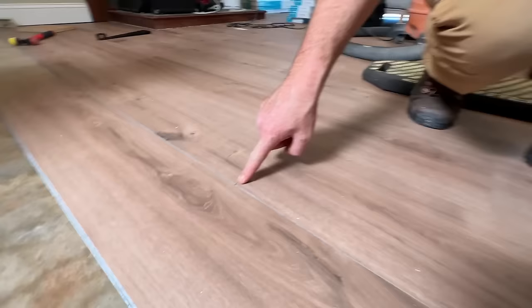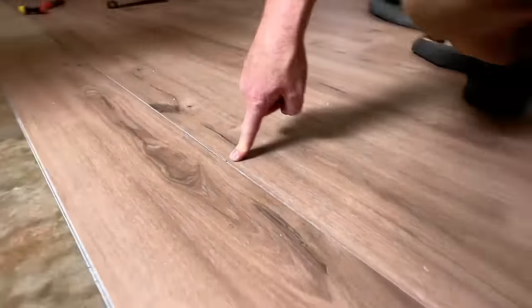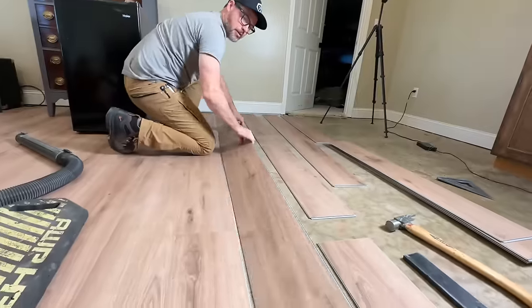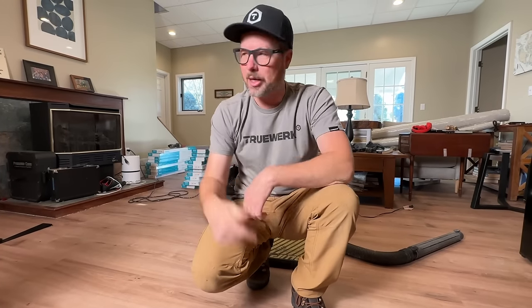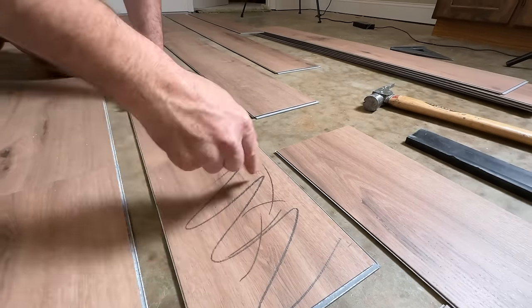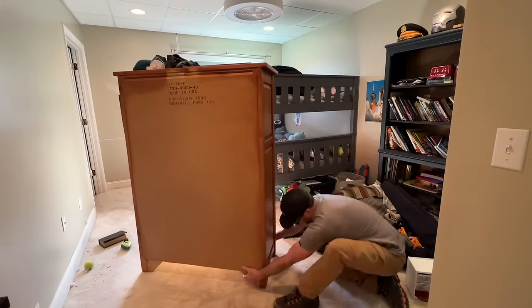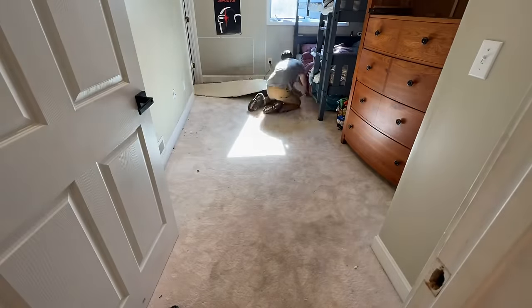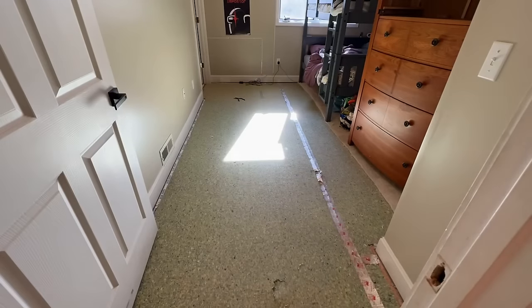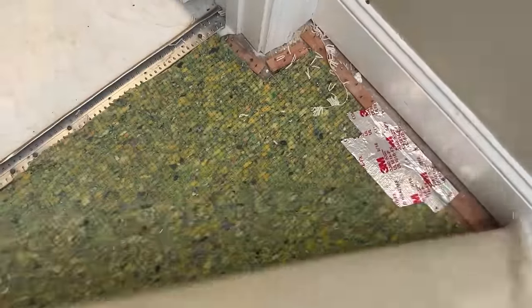Here's one negative thing about this type of flooring that clicks together and floats: if you notice a bad piece after you've done a bunch more rows on top of it, there's no way to get it out except to take it all apart back to where you were. On wood flooring you can cut it out and take the one piece out and face-nail it back in.